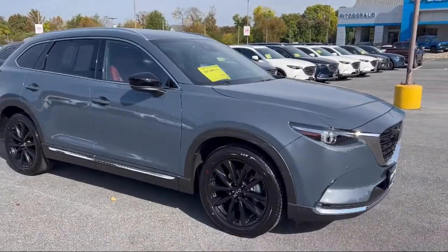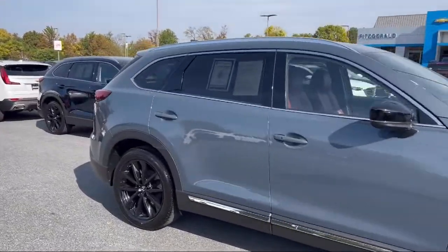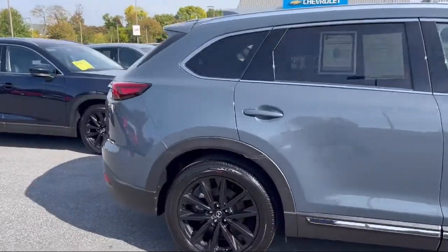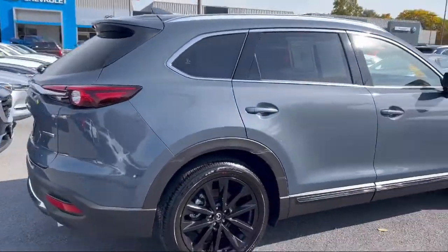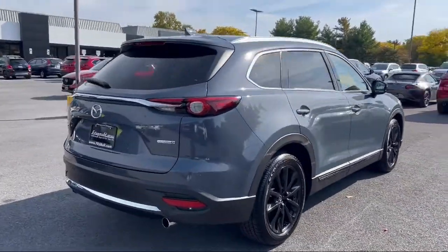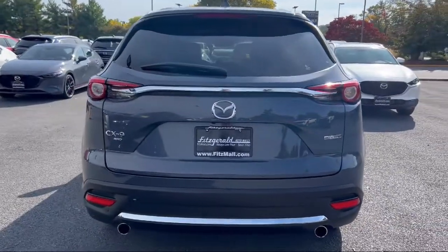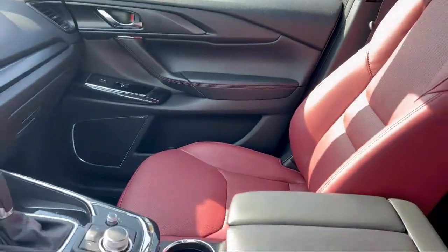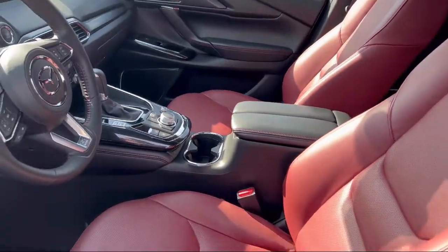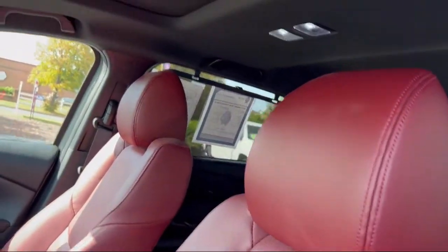It comes equipped with audio touch screen display, dual front air conditioning zones, wireless Bluetooth data link, front side curtain airbags, leather trim steering wheel, automatic emergency braking front pedestrian, steering wheel mounted paddle shifter, steering wheel mounted phone controls, drive mode selector, third row side curtain airbags, and has less than 5,000 miles on the odometer.